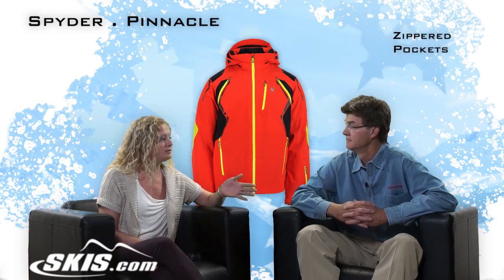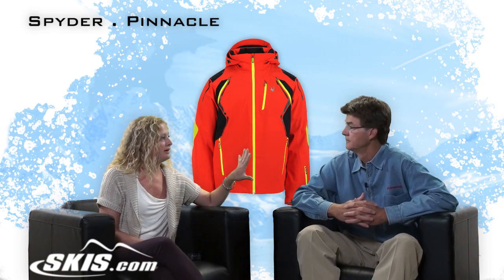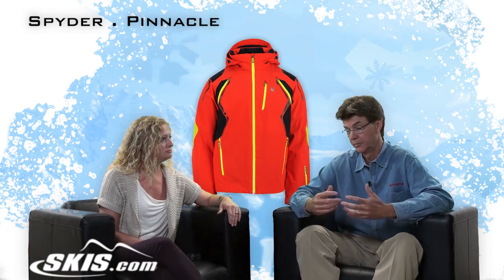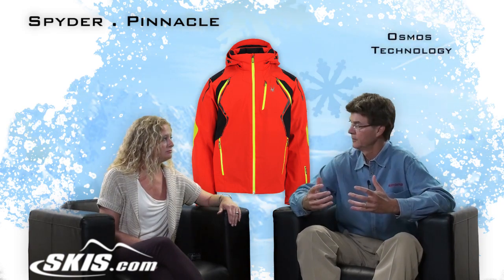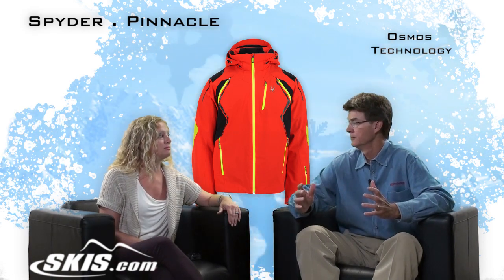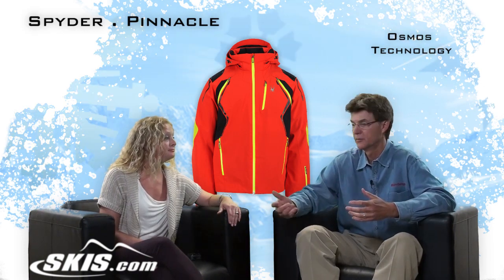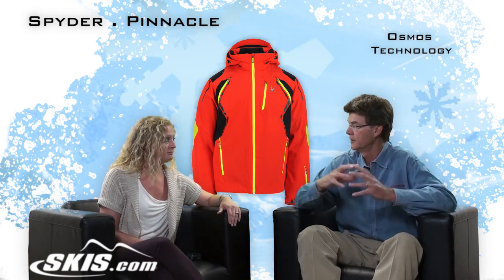You talked about the fabric and the Primaloft — what about on the outside? The other thing that's hard to explain because we're on the internet is that we work with our partner on an exclusive, proprietary product called Osmos — O-S-M-O-S. This is our laminate, built for us specifically. It is as waterproof as any product in the market, but it is more breathable — 50% more breathable. So if you're wearing it and really active, as core skiers often are, they may perspire, and it has the ability to get rid of that water vapor building up inside the jacket so you stay comfortable.